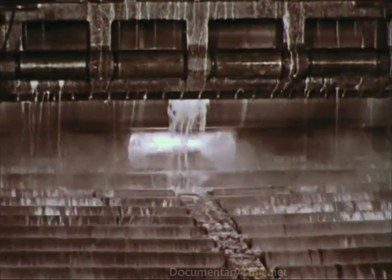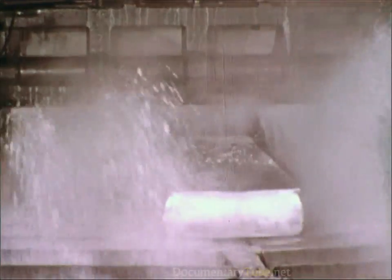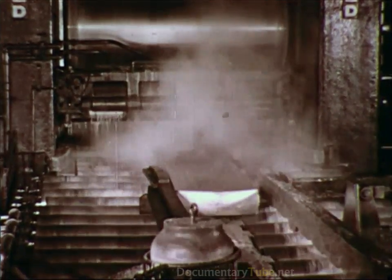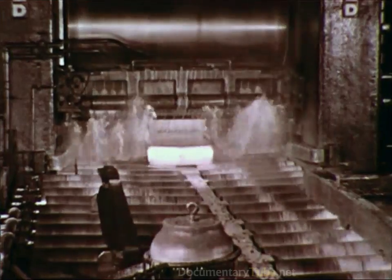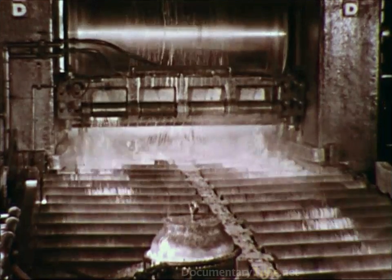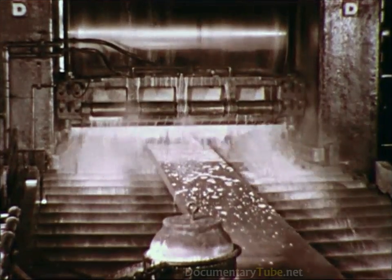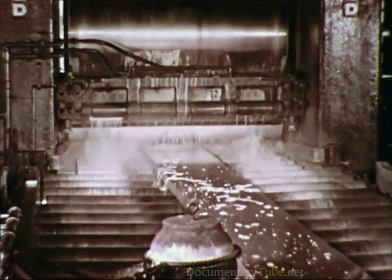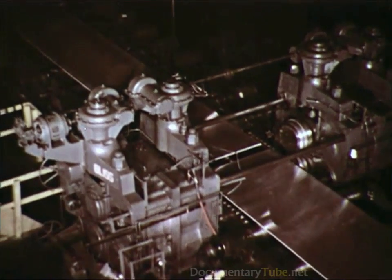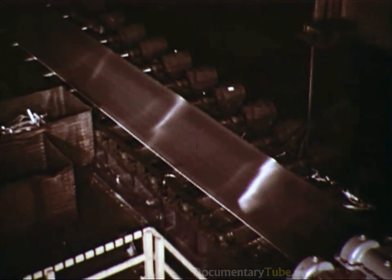Huge ingots are subjected to tremendous pressures in the rolling process. Driven by thousands of horsepower, the rolls compress the ingot. And after several passes, it is reduced from its original thickness of 13 inches to 3 inches, and its length is increased from 9 to 30 feet. As the rolling process continues, the slab is reduced from 3 inches down to 7 eighths of an inch in thickness, and its length is increased from 30 to 125 feet.